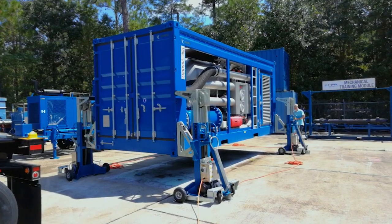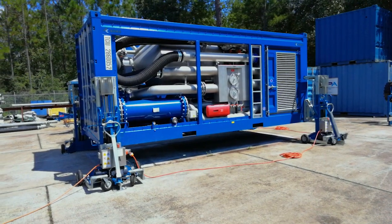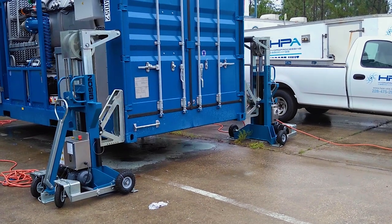Hydro Processing Associates has seven facilities throughout the world. One's in Mississippi, one in California, one in Washington, one in Texas, one in Singapore, and we also service Brazil and Germany.